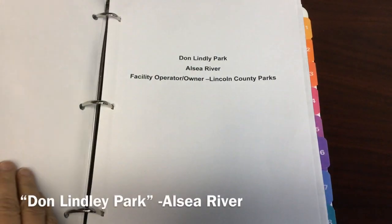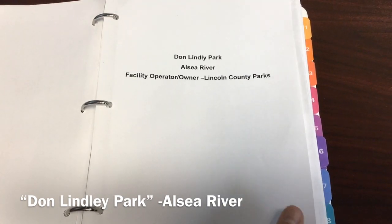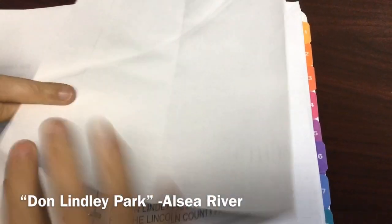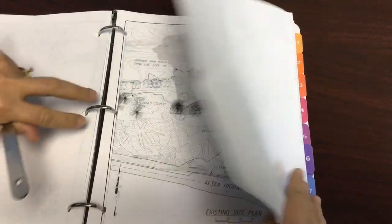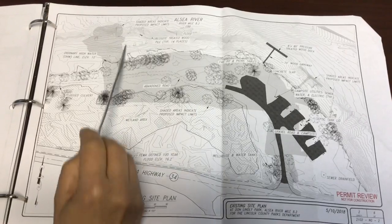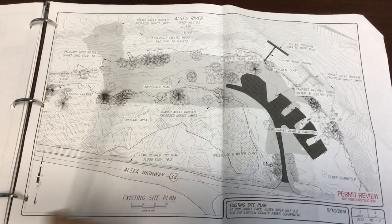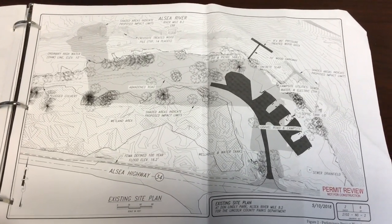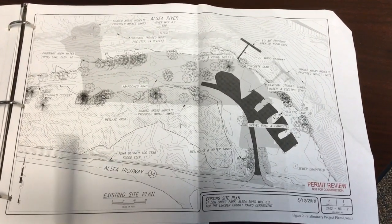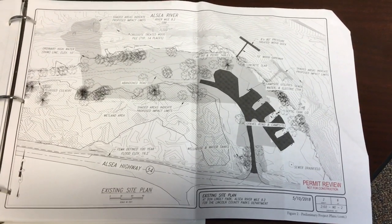Another site is Don Lindley, and this will actually be a brand new facility that previously was an RV park. It's on the LC River. This is kind of the outline of improvements — and these were the previous improvements that were out there that have fallen into disarray. The property is quite huge; you can see there's some wetland and some challenges, but this will fill an area where private access was closed.